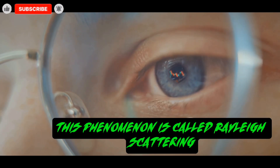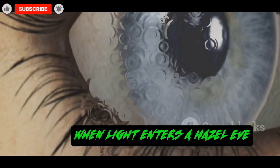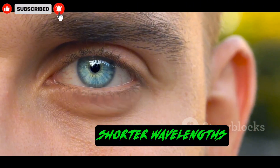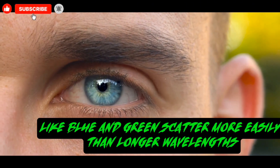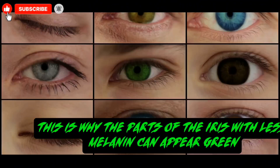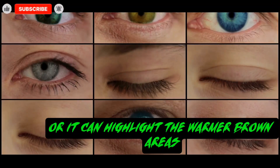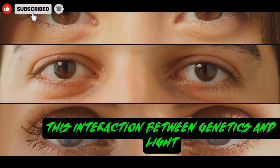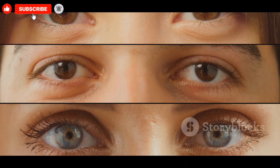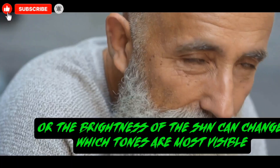This phenomenon is called Rayleigh scattering — the same principle that makes the sky appear blue. When light enters a hazel eye, the particles of melanin scatter the light. Shorter wavelengths, like blue and green, scatter more easily than longer wavelengths. This is why the parts of the iris with less melanin can appear green. The lighting in a room can make these green tones pop, or it can highlight the warmer brown areas.